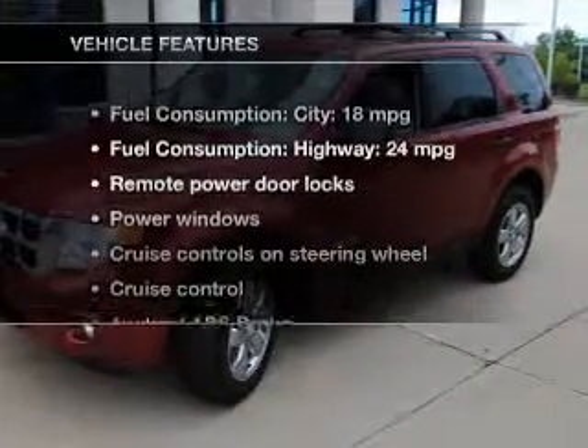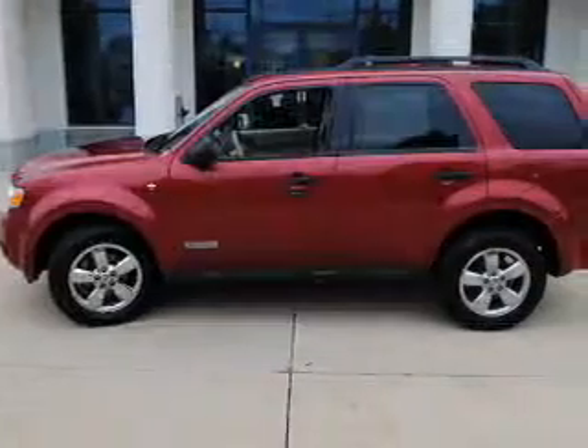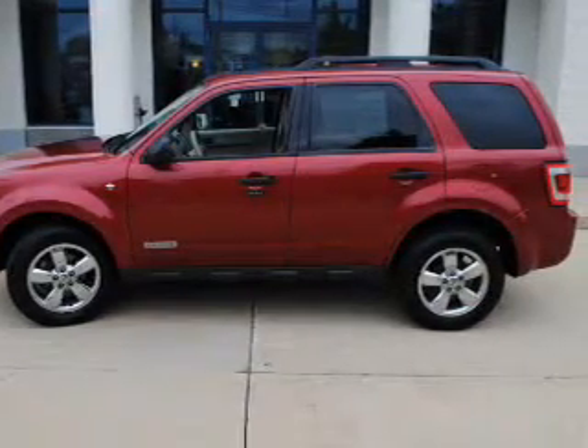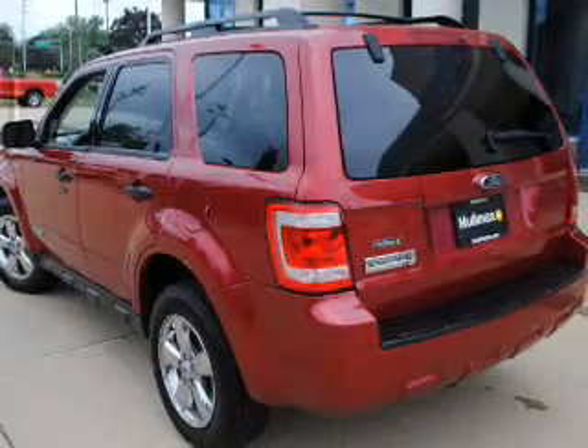And with these notable features, you won't want to miss out on the opportunity to own this amazing ride. Power door locks, power windows, cruise control, AM-FM stereo with multi-disc CD changer, satellite radio, power mirrors, and power steering.